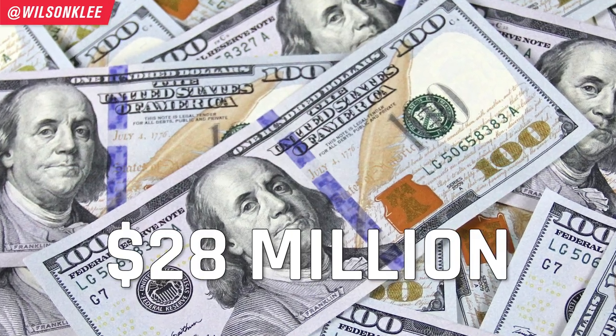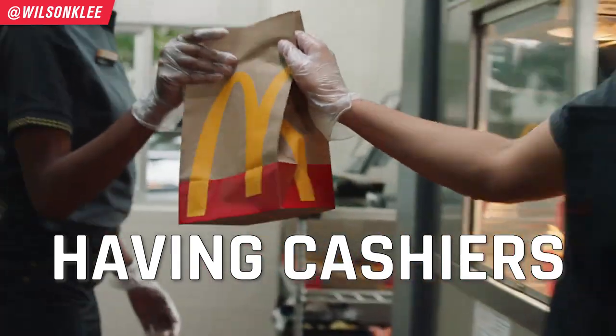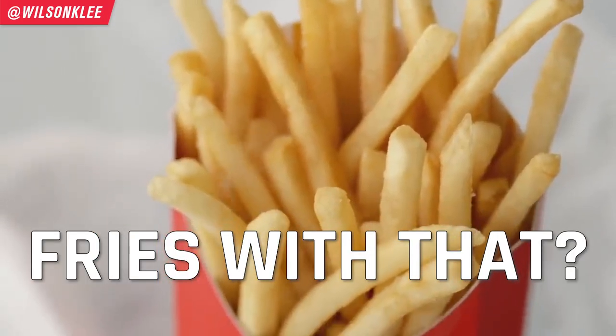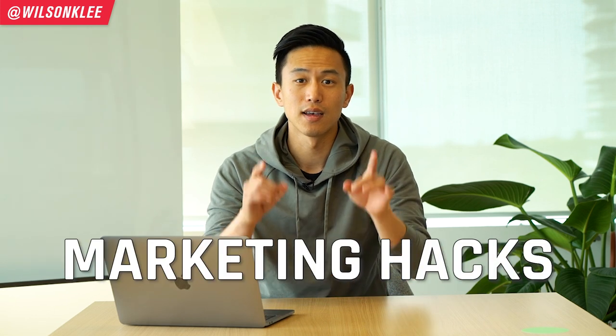McDonald's added $28 million just by having their cashier ask this one simple question: 'Would you like fries with that?' In this video, I'm going to be sharing the many hacks that McDonald's uses to get millions of customers coming back again and again, so that you too can use some of these hacks.